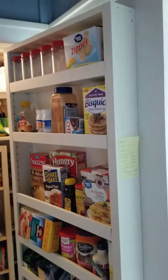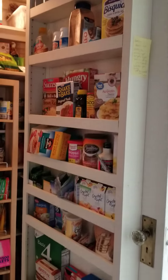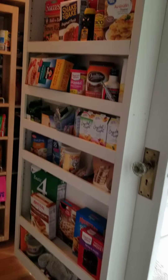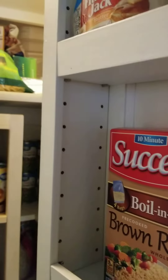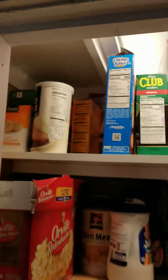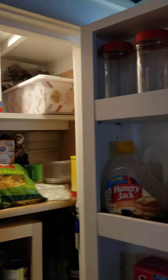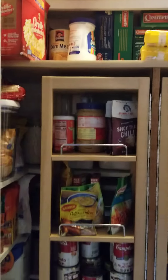It's got shelves on the door, and the shelves are all adjustable within one inch. There's room up top for stuff that we don't get too often — big stuff and then regular stuff.